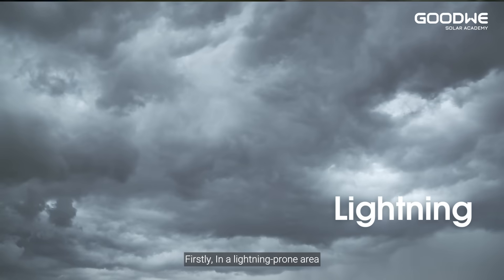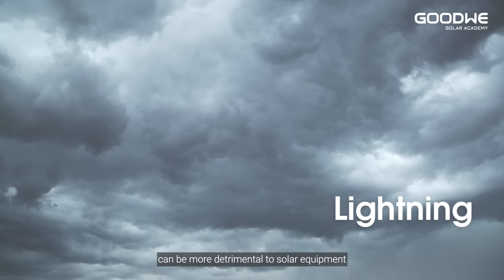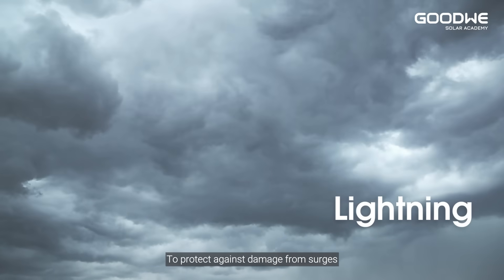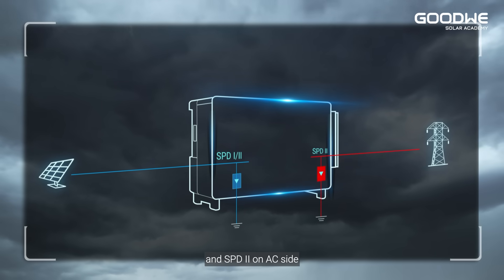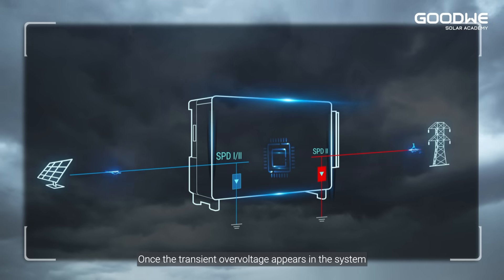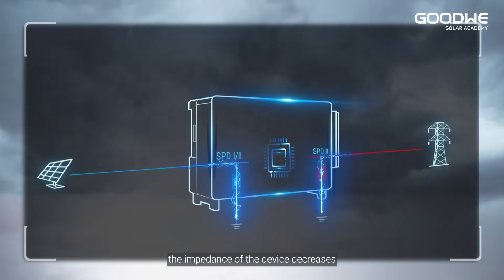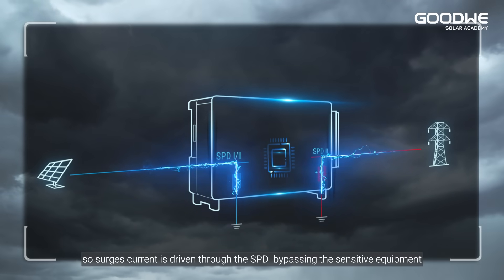In lightning-prone areas, lightning-induced array failures can be more detrimental to solar equipment. To protect against damage from surges, GoodWe inverters are integrated with SPD1 or SPD2 on the DC side and SPD2 on the AC side. Once a transient over-voltage appears in the system, the impedance of the device decreases so surge current is driven through the SPD, bypassing the sensitive equipment.